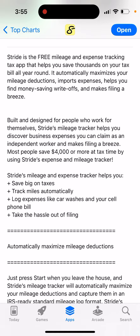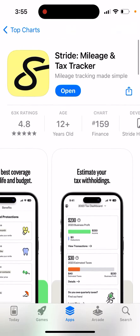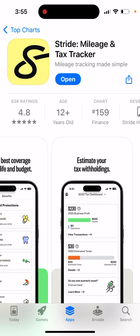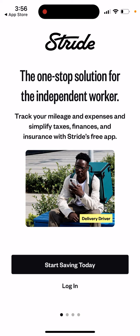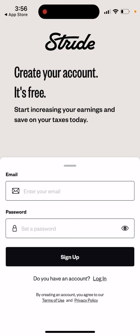Most people save four thousand dollars or more at tax time by using Stride's expense and mileage tracker. You can open it up and start saving today — just go in and create your account with email and password. Definitely give this app a try; if you're using other mileage trackers, this is one of the top ones.